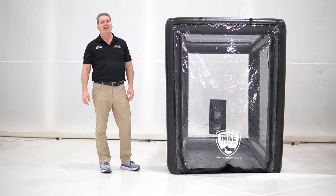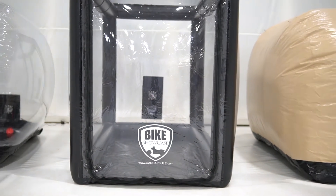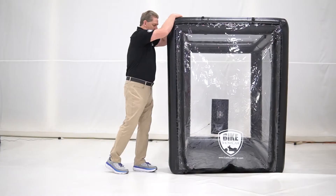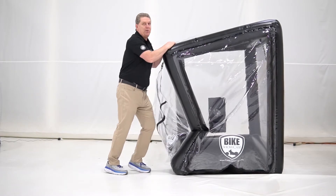Hi, I'm Phil Pataki with Car Capsule. Today we're talking about our bike showcase. This is a freestanding product — an air-inflated frame, so it's never going to collapse when you open it up.